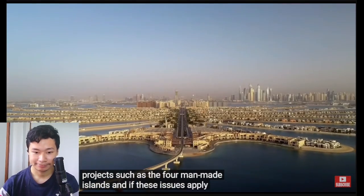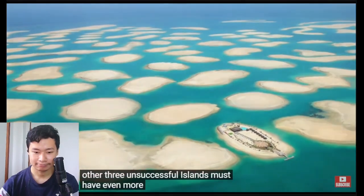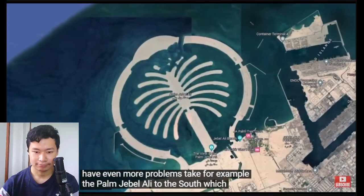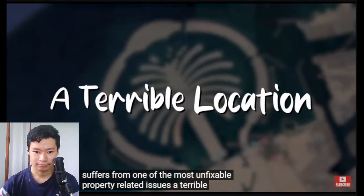And if these issues apply to even the most successful island, then the other three unsuccessful islands must have even more problems. Take for example the Palm Jebel Ali to the south, which suffers from one of the most unfixable property-related issues: a terrible location.